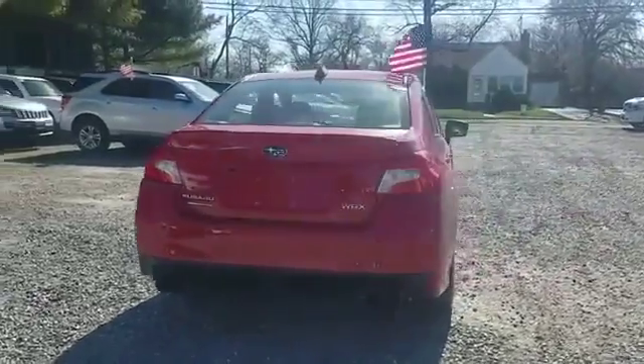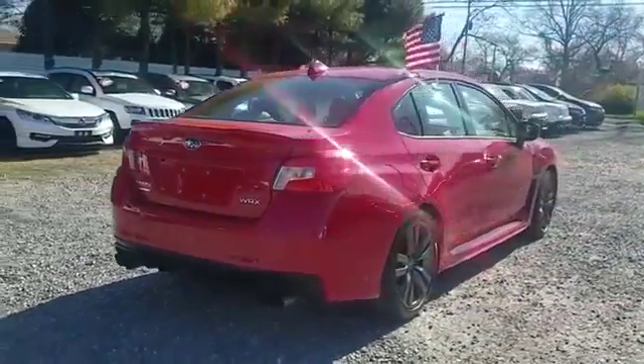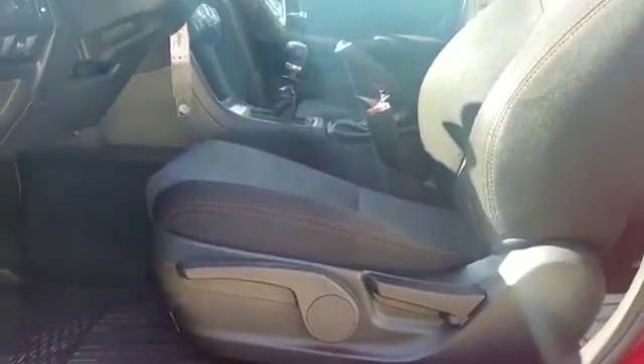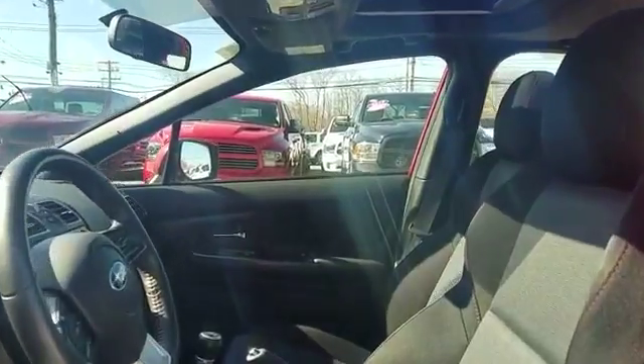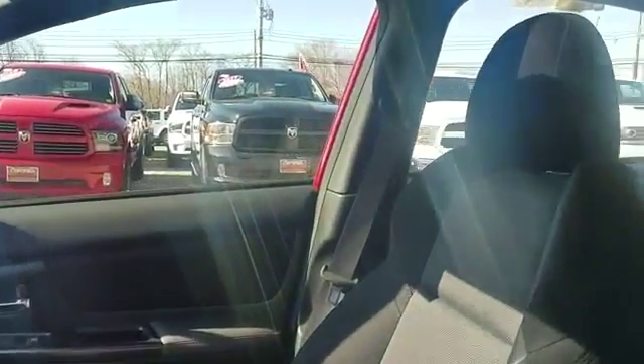as well as backup camera, satellite radio, turbocharged engine, all-wheel drive, heated side view mirrors, moonroof, pass-through rear seat, Bluetooth, brake assist.